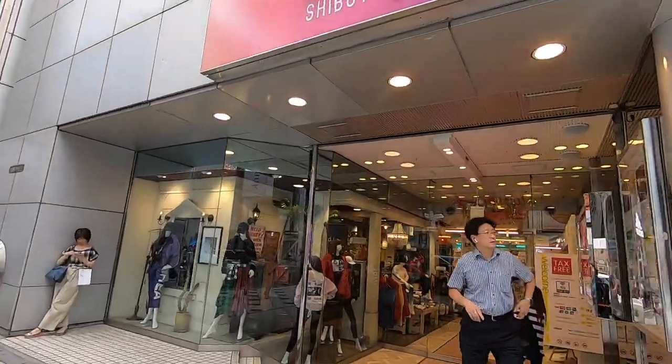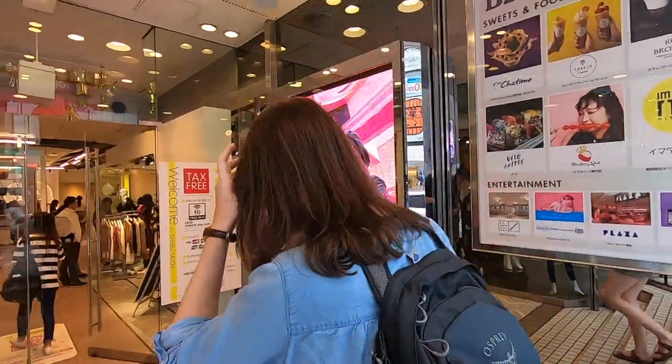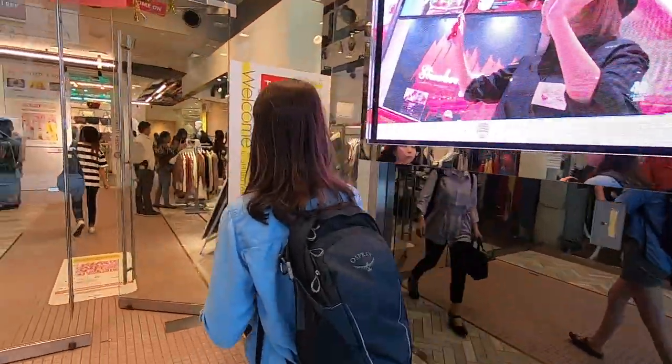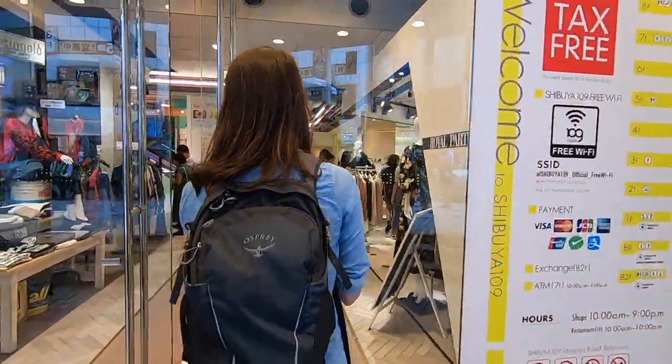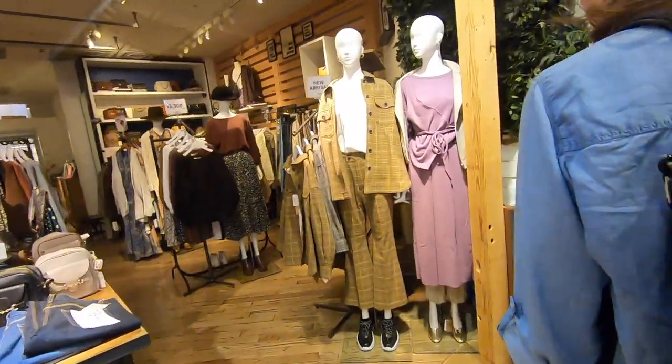Shibuya 109 is a landmark shopping center in Shibuya, and as it turns out Jenny needed a skirt so we went to check it out. However, Jenny would find out changing rooms in Japan aren't the same as they are in the U.S.